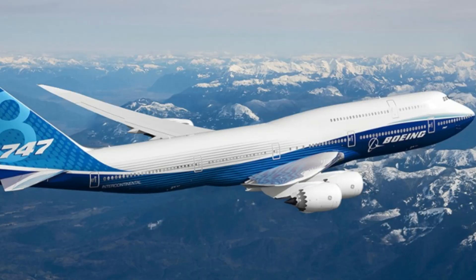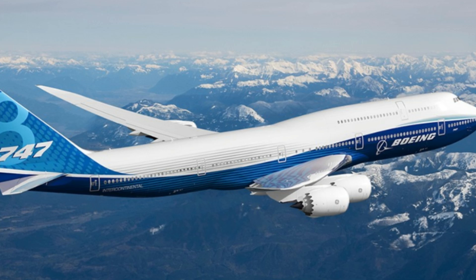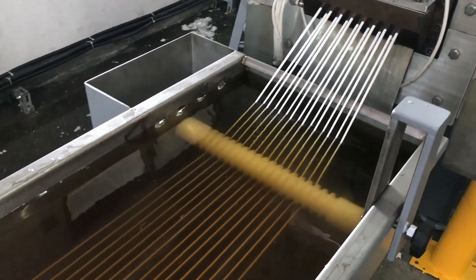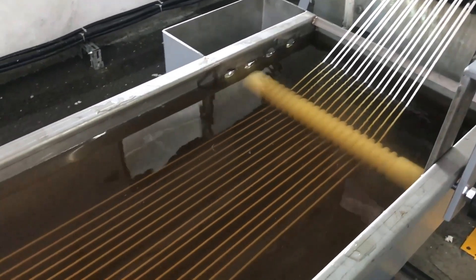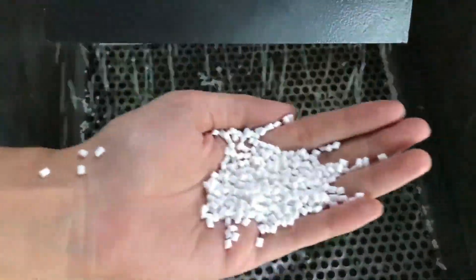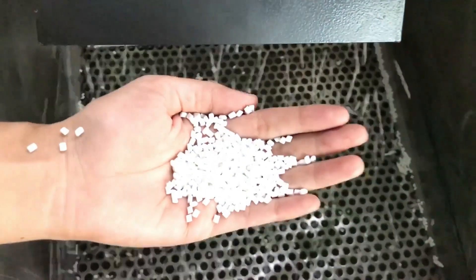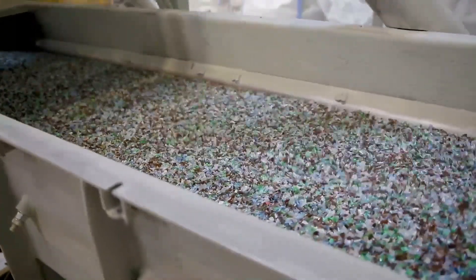Imagine a fleet of over 5,500 Boeing 747s, each filled to the brim with plastic every day. Yet despite this vast production, only a small fraction is recycled. Globally, we recycle just about 10% of this plastic, translating to approximately 82,000 tons of plastic recycled per day.